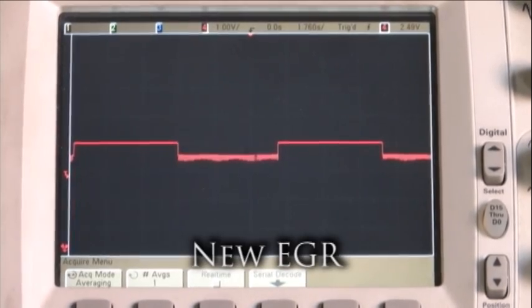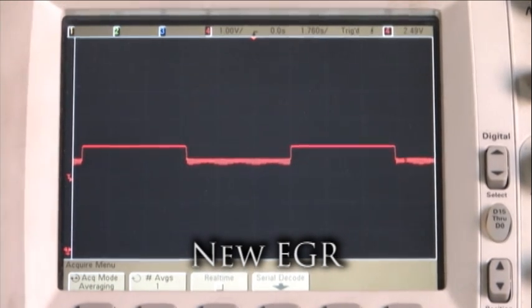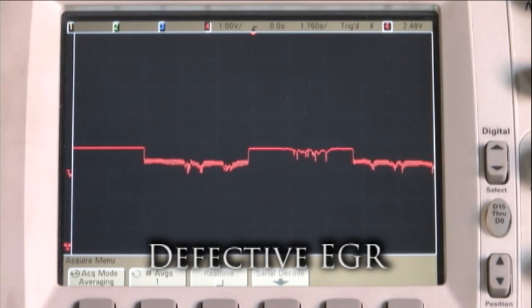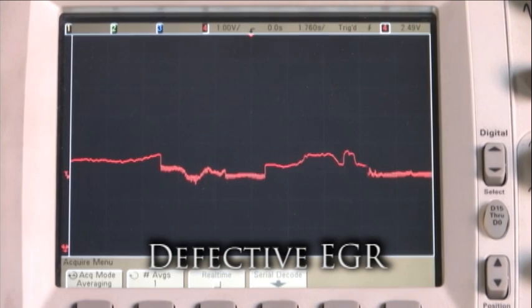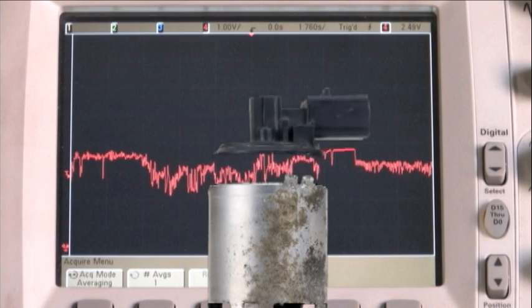After about an hour of soaking in the heat, they were tested at a 0 to 29% duty cycle and 128 Hertz. The new EGR valve signal is a crisp, clean digital signal. The defective EGR valve signal, by contrast, is very uneven and choppy. But what is going wrong inside the position sensor?